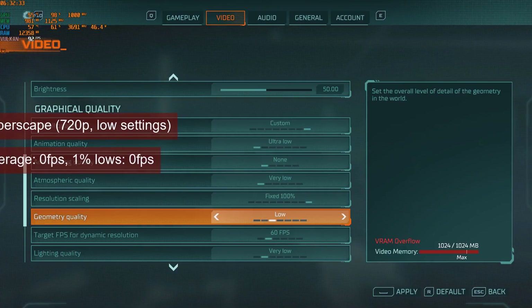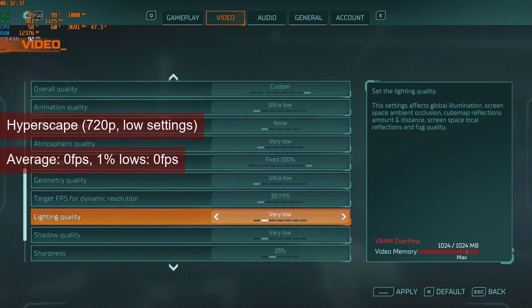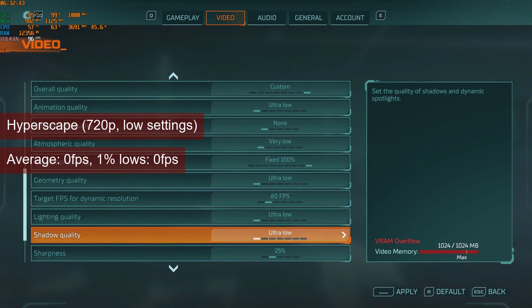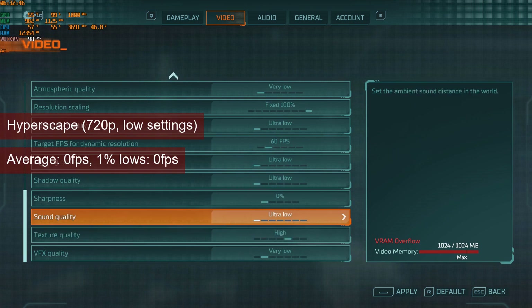HyperScape manages to boot into the 3D game lobby. A change in settings made the game fail at following boot-up attempts, unfortunately. And with the recent announcement of terminating development for it, any bug fixes seem very unlikely.